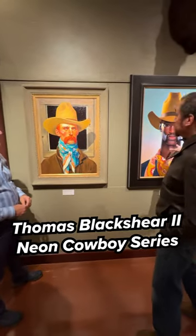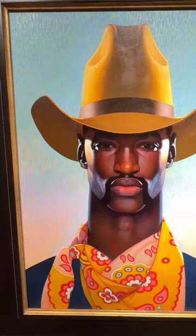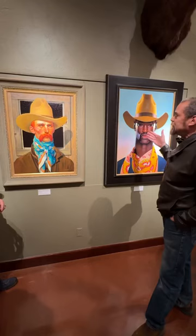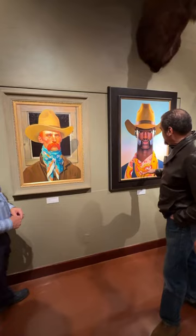This is a painting that started it. This one is called Neon Cowboy. This is the beginning — doing a stylized version of a cowboy. They all have the thick necks with the brightly colored bandanas. So that was the idea.